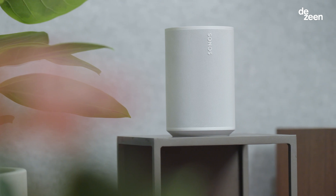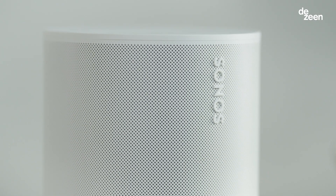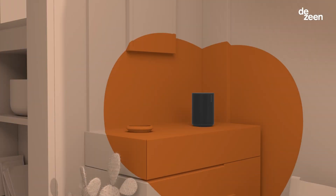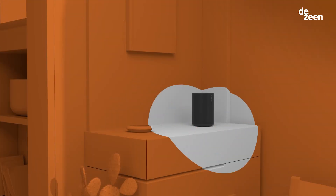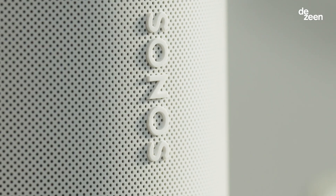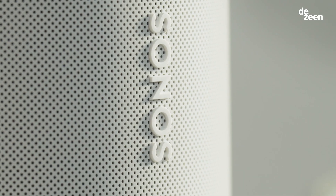Aero 100 is a remastering of our iconic Sonos 1. The design mission was to keep the iconic shape of the Sonos 1 but deliver a completely new sound experience. With Aero 100 we've introduced a second tweeter, which allows us to deliver stereo from an extremely compact product.